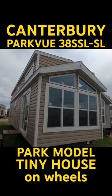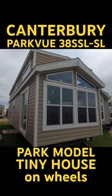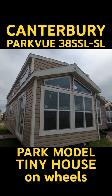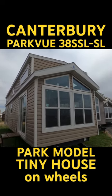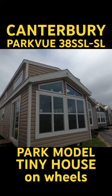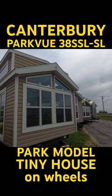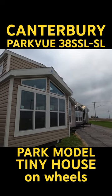This is a 2023 Canterbury Parkview 38 SSL. Its MSRP is right at a hundred thousand, which is pretty common for park models these days. Canterbury builds a very nice trailer and I'm going to take you around it and inside it.